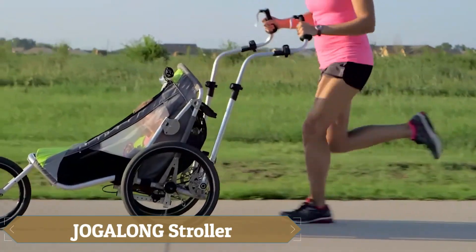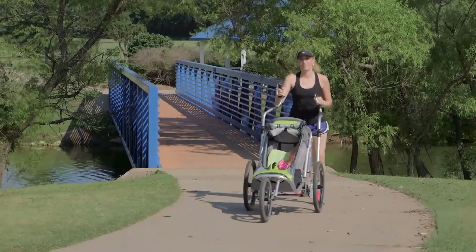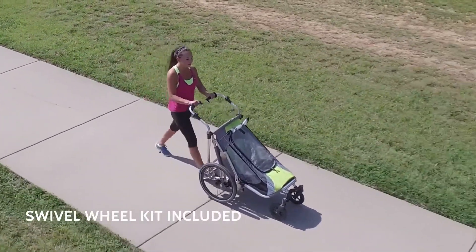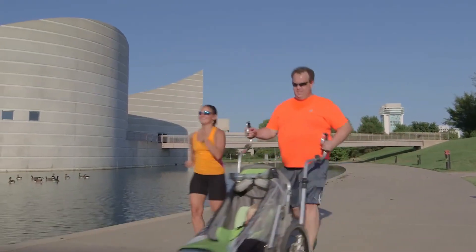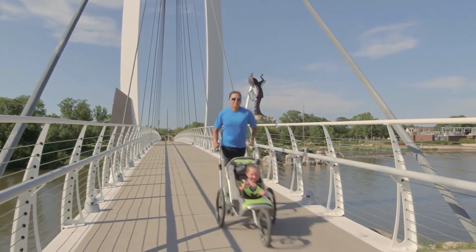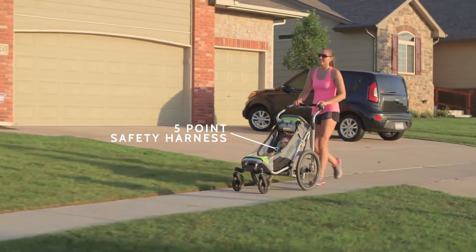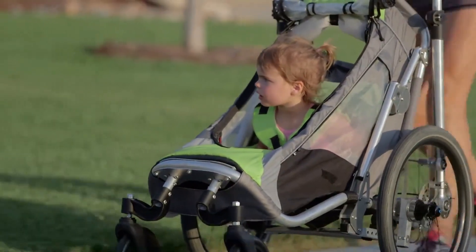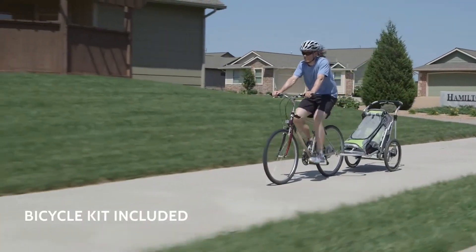The Jogalong Stroller is a revolutionary stroller designed to flow with your pace, featuring ergonomic natural motion arms that mirror your running form, allowing for effortless pushing with ease and comfort. It can transform into a bike trailer or a traditional stroller in just a few simple steps, giving you the flexibility to switch between activities on the go. Backed by 12 years of research and testing, this stroller is a game-changer in the world of sports strollers, offering unparalleled smoothness and stability.